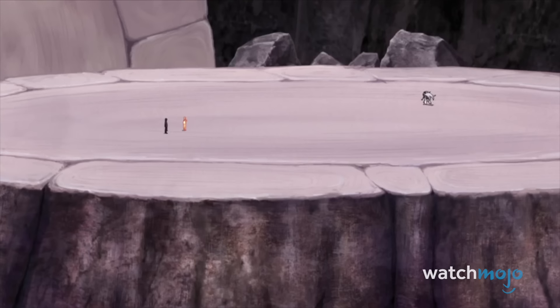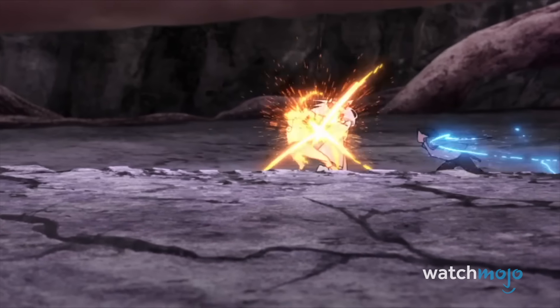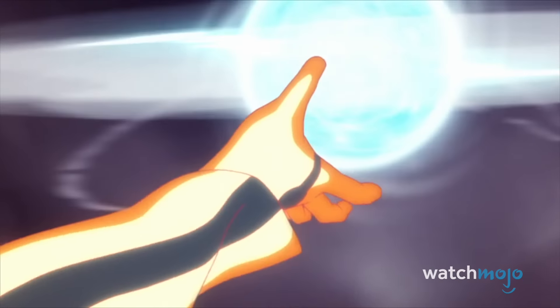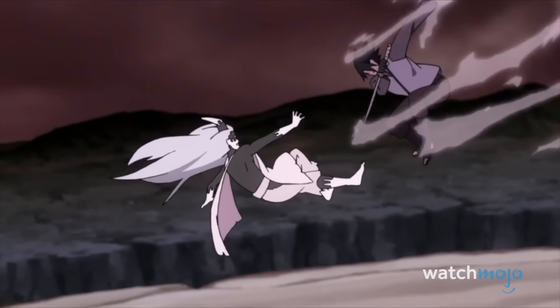Most of these fights have at least some moments where detail is sacrificed for fluidity, but not here. Impeccably detailed and as smooth as butter, this fight is the Naruto Animation Team giving 110%. Naruto and Sasuke teaming up to take on Momoshiki Otsutsuki is a straight-up banger of a battle.